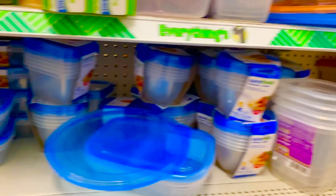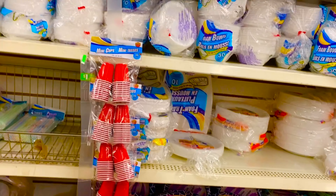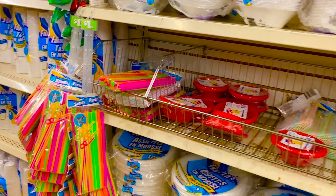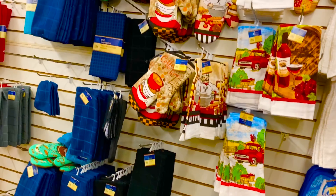We use paper plates, paper towels, tissues, and stuff. Even in the kitchen, we have towels, gloves, and aprons.